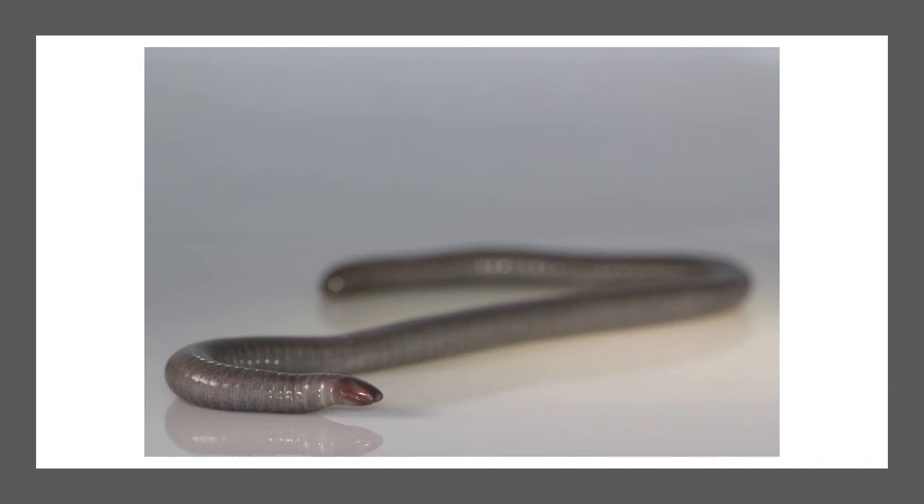Herpele squalostoma, or the Congo Caecilian, is a medium-sized terrestrial Caecilian with no visible eye structure as it is present under bone. This is an oviparity species whereby offspring are direct developers who feed on the sloughing skin of the mother until they are independent enough to leave the nest. The Congo Caecilian is of least concern on the IUCN Red List due to the ease of finding them on surveys.